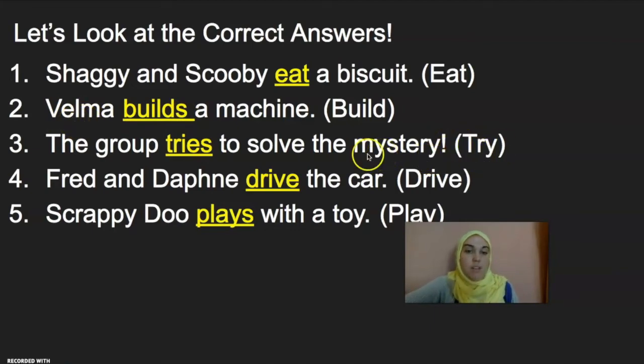Let's do number three, which is a little bit tricky. The group tries to solve the mystery. Group in this sentence is singular — the word is singular, although the number of people in the group is unknown. We don't know if there's five people in the group or 500 people in the group. However, the word group is singular, which means that our verb, try, becomes tries, and we add an ES.